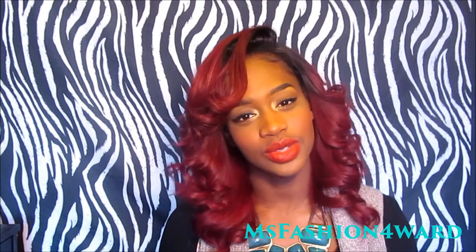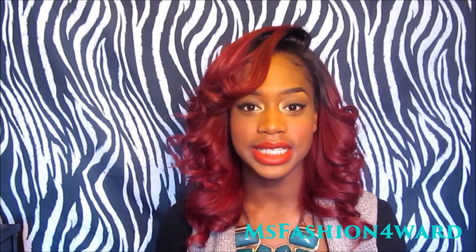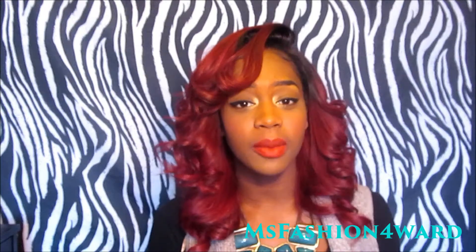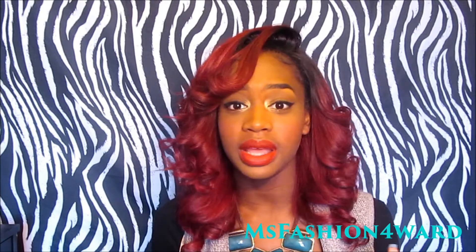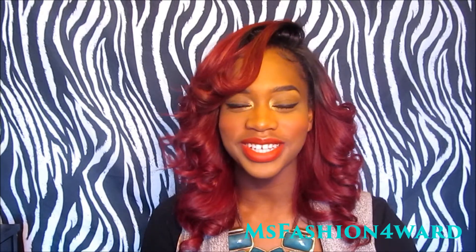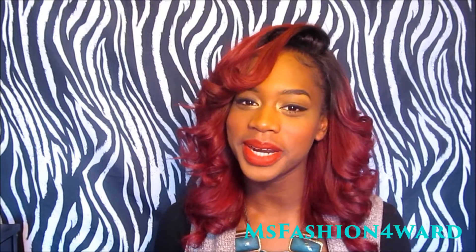I hope you guys stay tuned with me as I do this review for this company, which, as I said, will be launching Friday, December 6th. You can follow them on Instagram at IamHoneySoul, and all other information on the company will be left down below. I will talk to you guys later. Stay fashion forward. Bye.